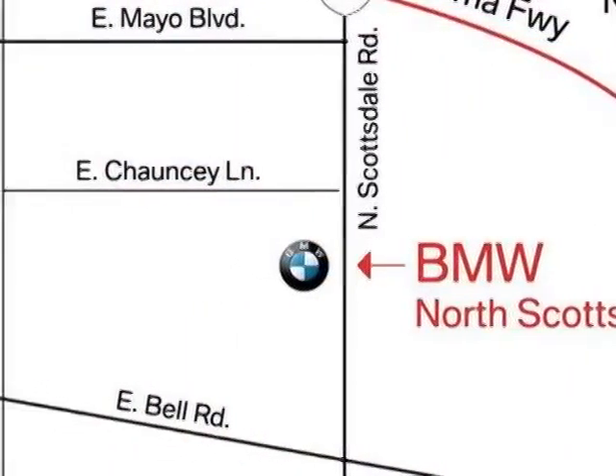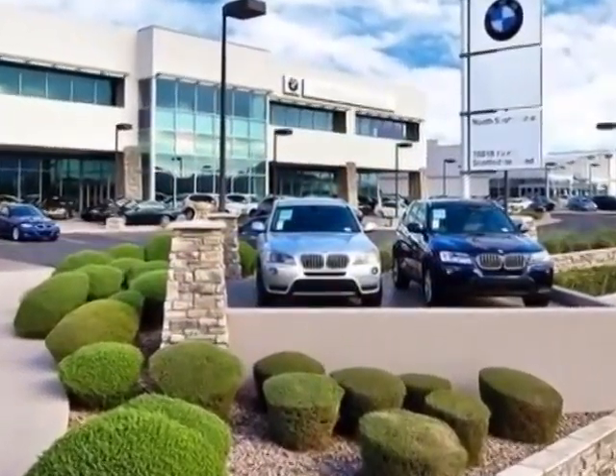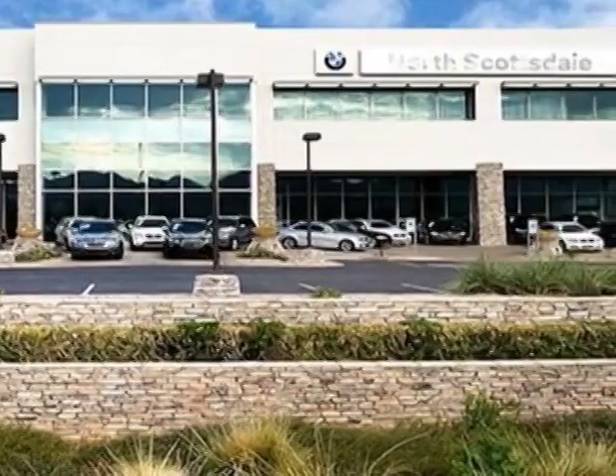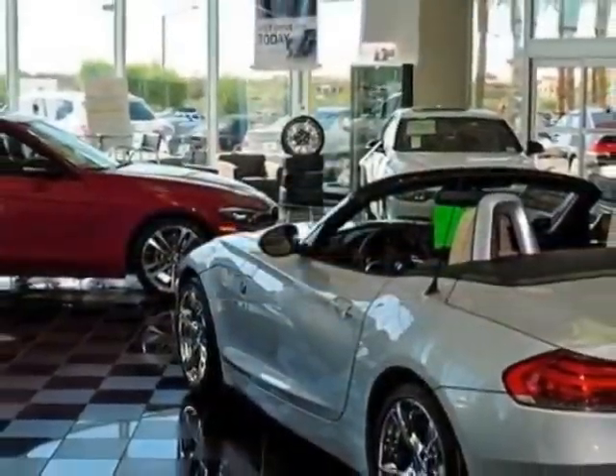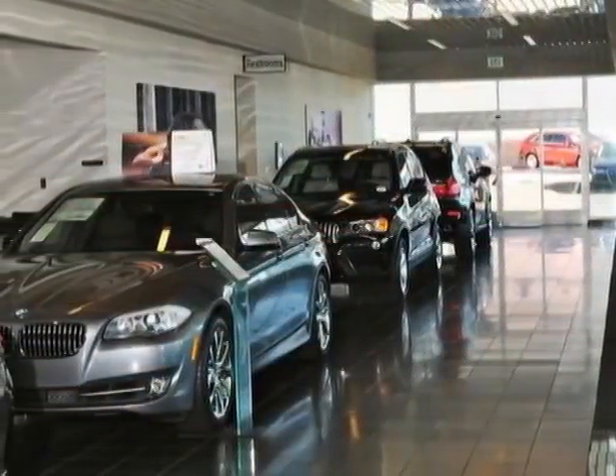This X5 boasts a 3.0 liter inline-six turbo engine and has an automatic transmission. Additional options for this vehicle include power passenger seat, CD player, memory seat position, keyless entry, and rear spoiler.